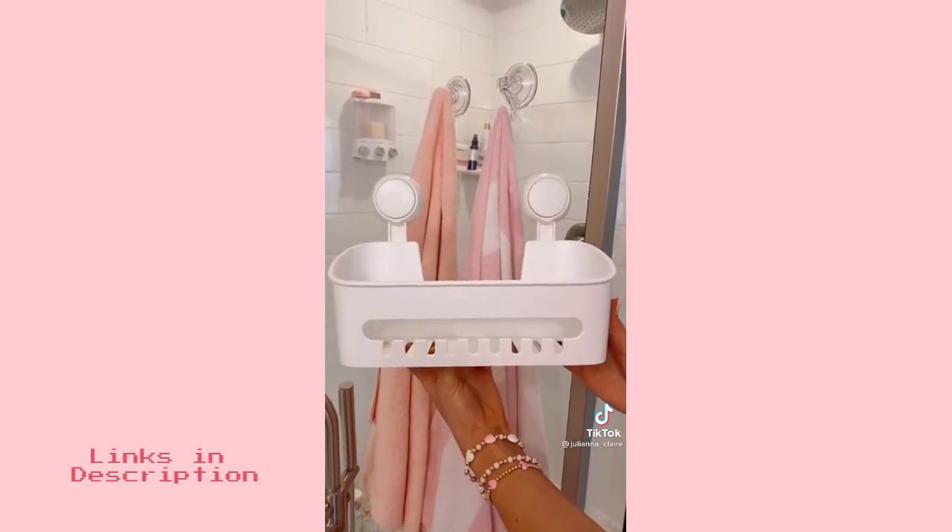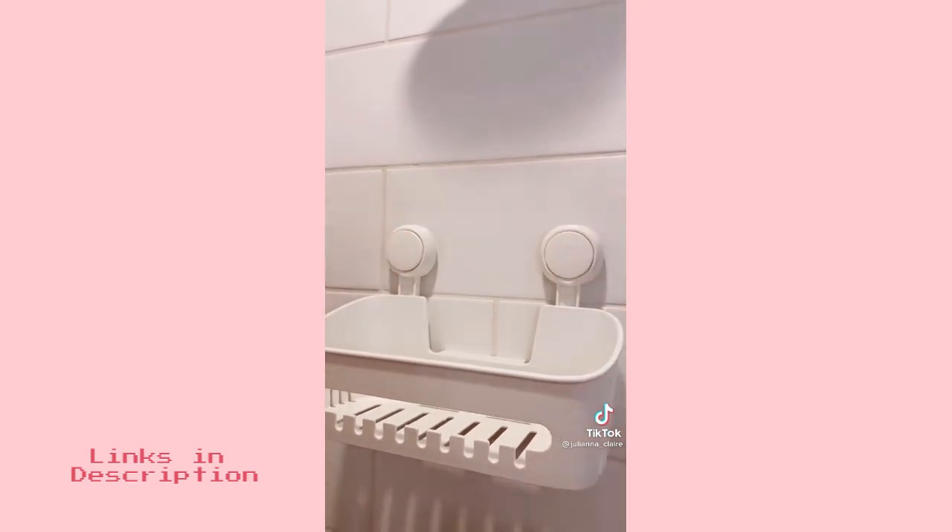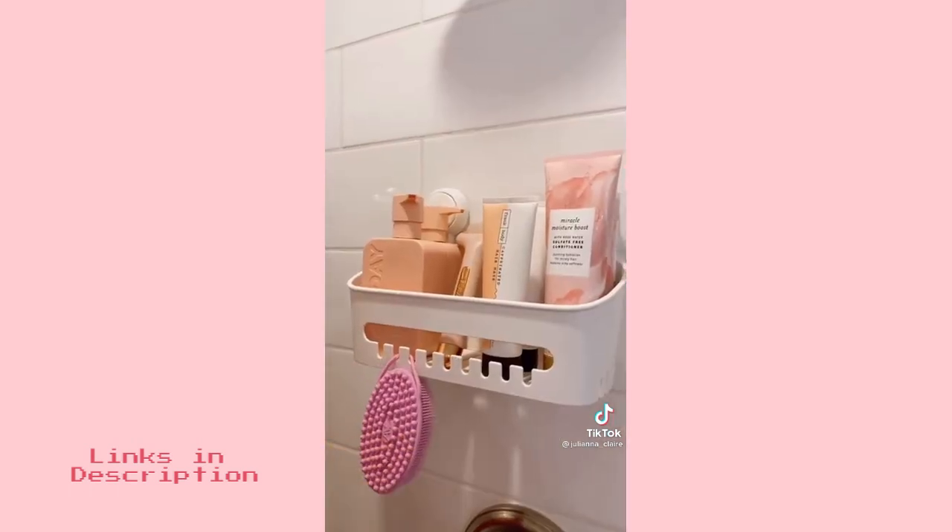And this shower caddy is one of my all-time favorite finds. It suctions onto your shower wall and holds up to 22 pounds of additional products, and the teeth in the front can hold your loofah or body exfoliators.